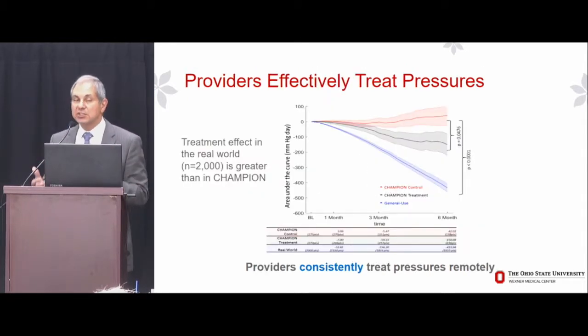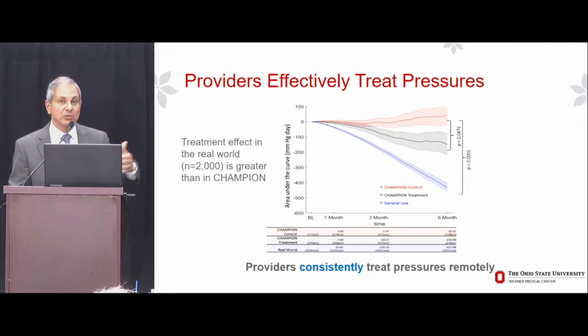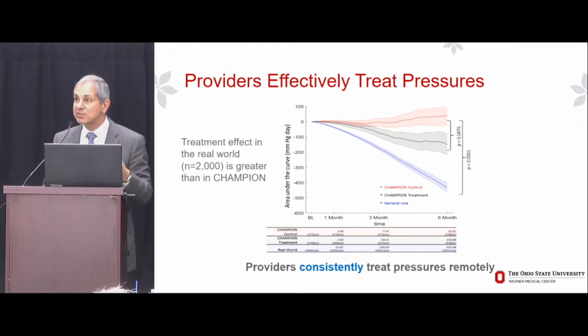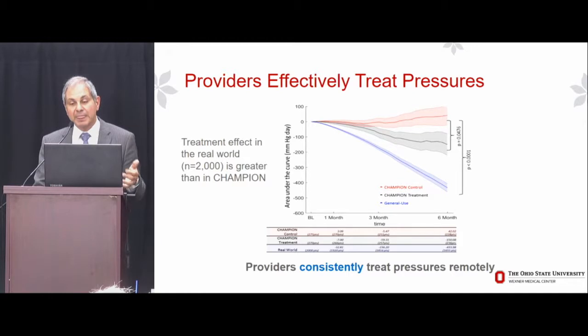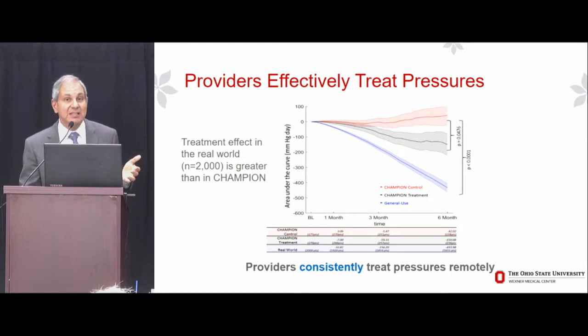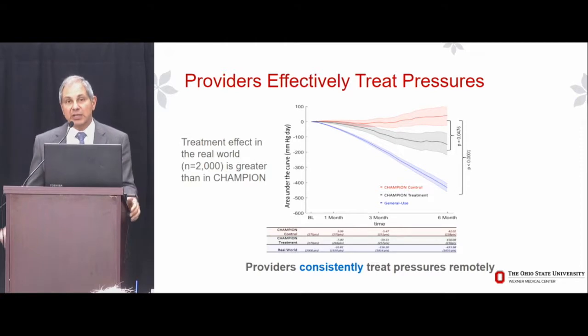How well did clinicians use the information? You can have all the sensors in the world, but if clinicians don't act on the information, outcomes won't improve. This was one of my biggest concerns about the post-approval setting with CardioMEMS — that clinicians might be excited about implanting the device but not use the data. It turns out, and as co-PI of the CHAMPION trial I'm almost embarrassed to say this, but in the real world, clinicians are doing a better job than we did in the randomized controlled trial.